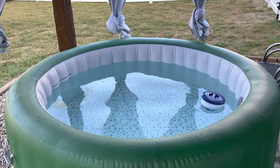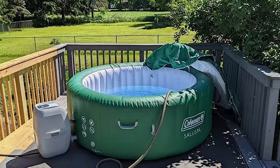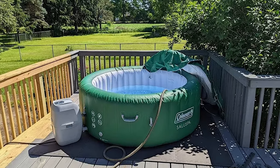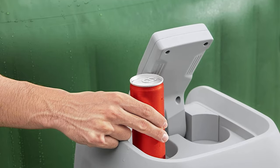While some inflatable tubs require you to purchase a cover separately, the Coleman Saluspa comes with its own, along with double safety lock clips, a built-in air chamber to retain the heat, and a pump to inflate the spa. All that is to say, the Saluspa's value is unmatched.